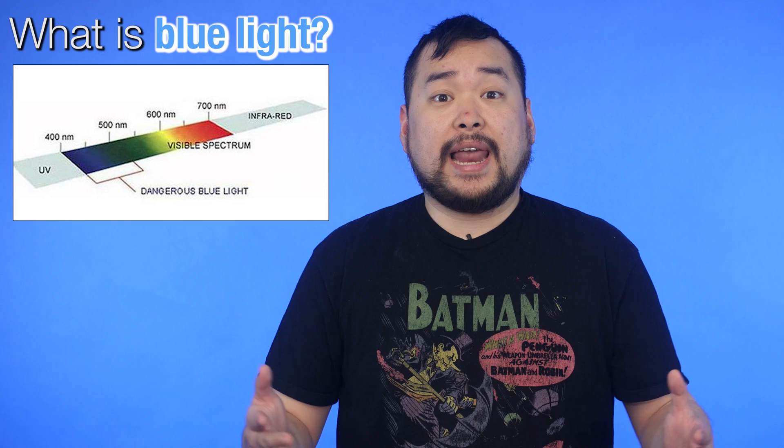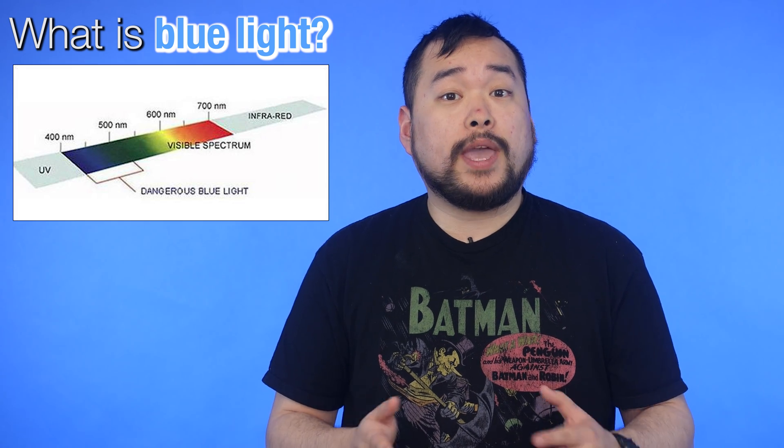What is blue light? Blue light is a color in the visible light spectrum that can be seen by the human eye. Blue light has a very short wavelength, so it produces a high amount of energy. Studies suggest that over time, exposure to the blue end of the light spectrum could cause serious long-term damage to your eyes.